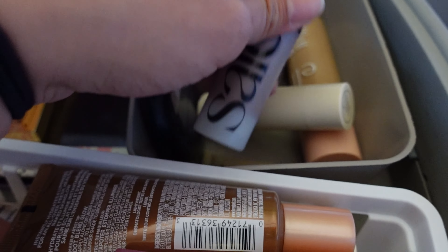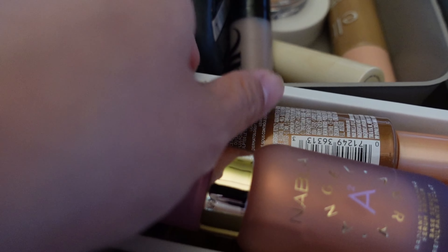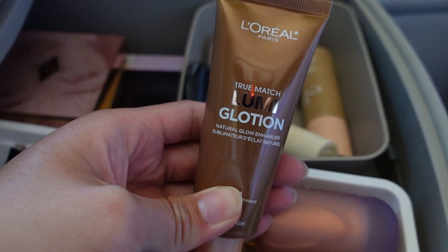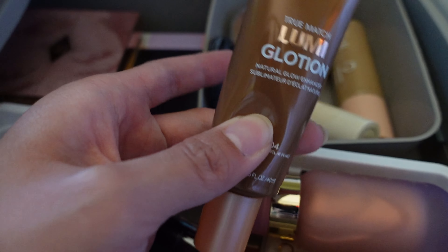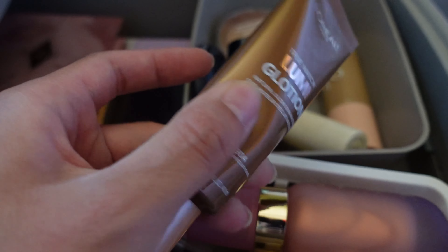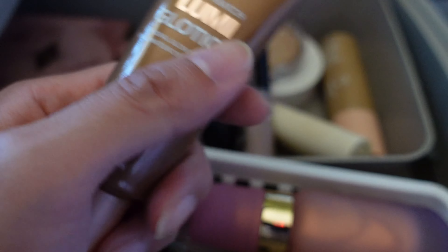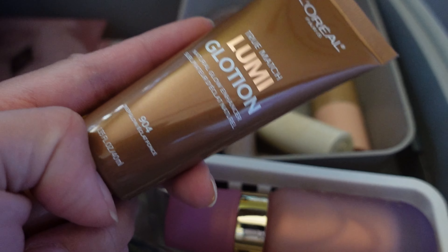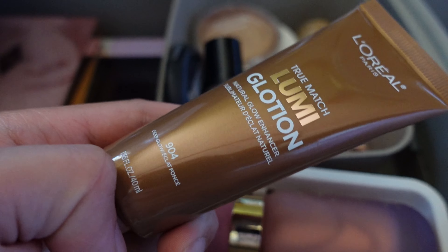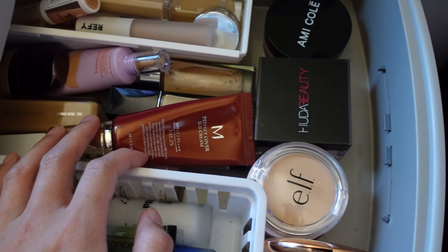For highlighters, I still have one in my project pan so I won't pull anything new out there. I do have some primers I haven't used in a while though, so I'm going to go with the L'Oreal Lumi Glotion — I'll use this as a mixer with my moisturizer. It's super blendable when mixed with lotion and adds a really pretty, glowy bronze. It's similar to a lot of bronzy drops products out there, but it really only works as a mixer — not great on its own. This is in the shade 904 Deep Glow.